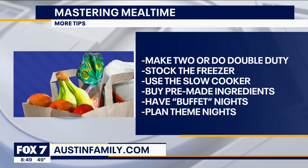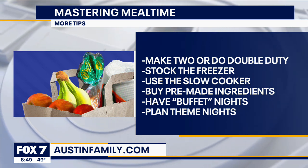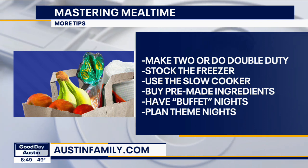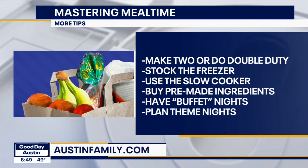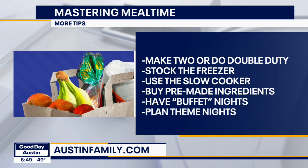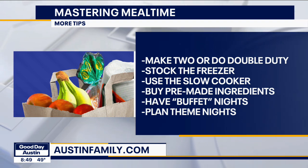Use that slow cooker — you could throw stuff in in the morning and have something warm waiting when you get home. Buy pre-made ingredients; there is no shame in buying those cut-up onions and celery. They may be a little more expensive, but they're certainly cheaper than going out to a restaurant. Anything that saves you time.